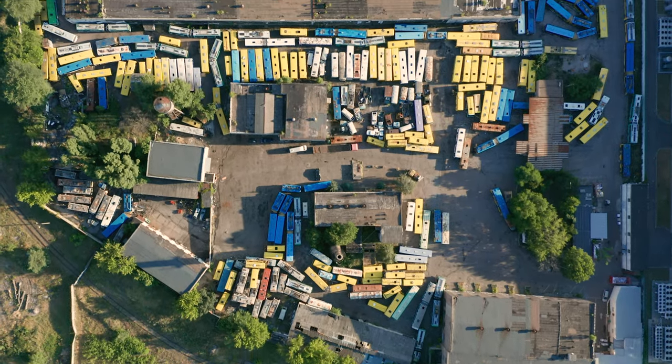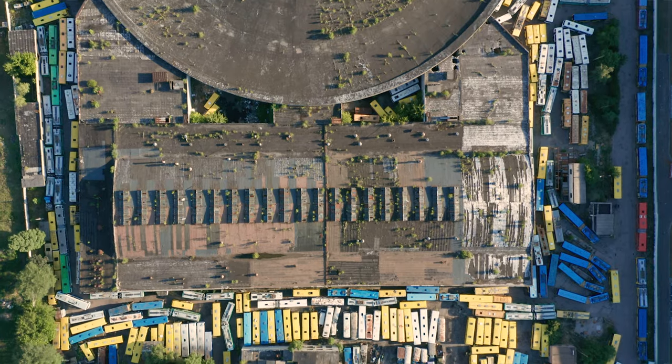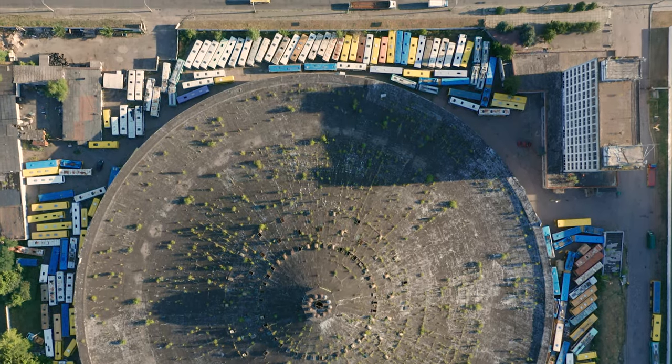Hi everyone! Today we're talking about abandoned park number seven, which is located on the left bank in Kyiv. It's a really amazing, huge structure and you definitely should visit it.